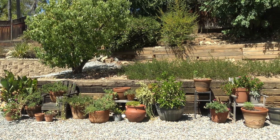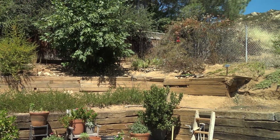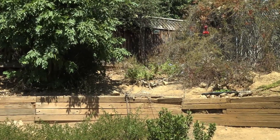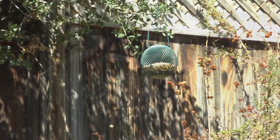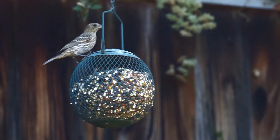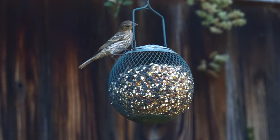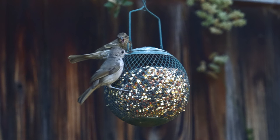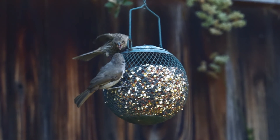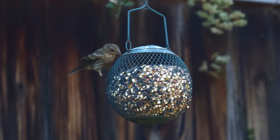Down here you can see all these pots. Right now it's been so dry all the flowers are gone, but usually there's a bunch of flowers down there for the hummingbird. Right here is the main feeder — we fill it up with quite a few sunflower seeds and the birds come in. Sometimes there's some trouble, but you can see all those little seeds falling out.